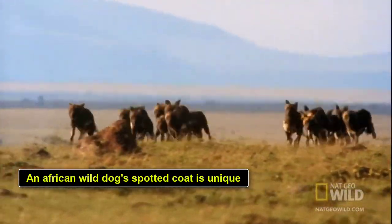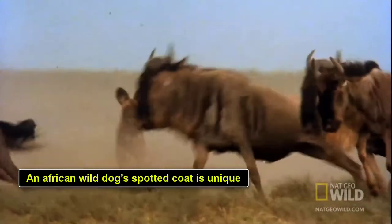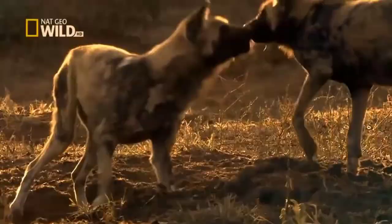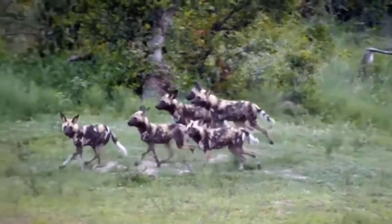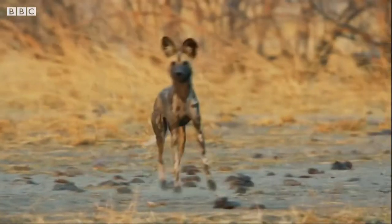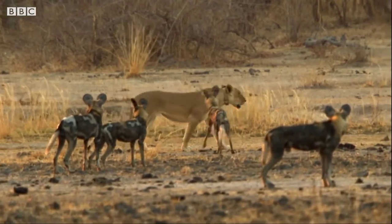An African wild dog's spotted coat is unique. No two wild dogs have the same spotted patterns, similar to other African animals with distinct coat patterns. These are unique to individual wild dogs and help members within the pack distinguish between one another. The beautiful colors of their coat — black, brown, yellow, and white — also help wild dogs blend into their natural habitat of grassland, savannah, and woodland.